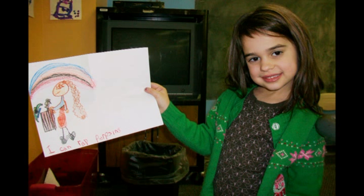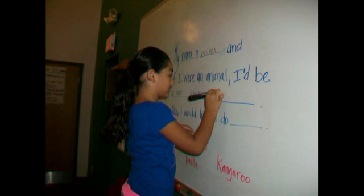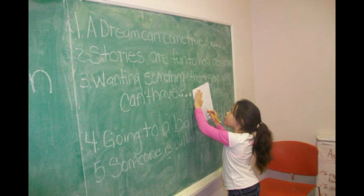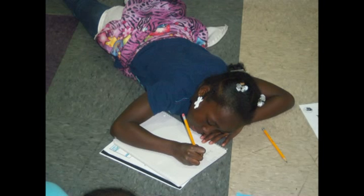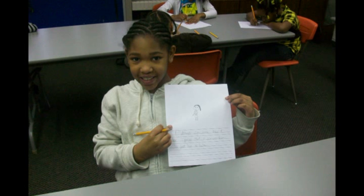There are lots of opportunities for the girls to write at Girls, Inc. This girl has written 'I Can Wrap Presents' on her drawing. We use writing prompts, journaling. Girls write alternative endings to stories that they have read, sometimes before they hear the real ending. They have an opportunity to write thank you notes to the many agencies and individuals that donate things to Girls, Inc., so there are lots of opportunities to write.